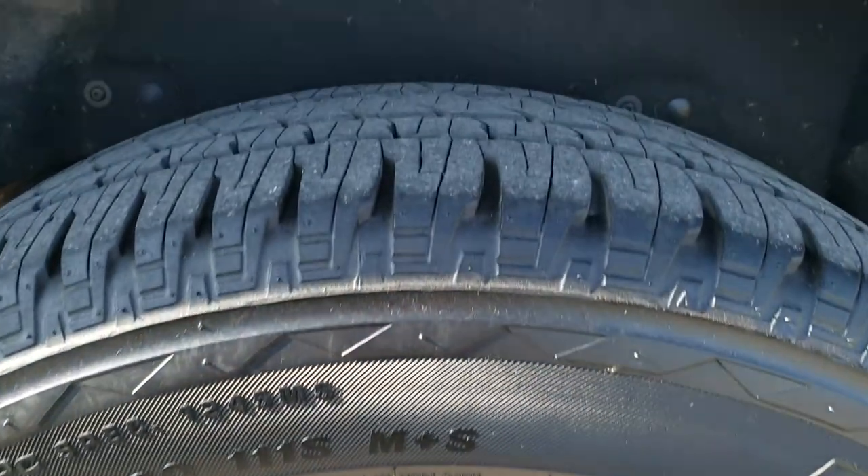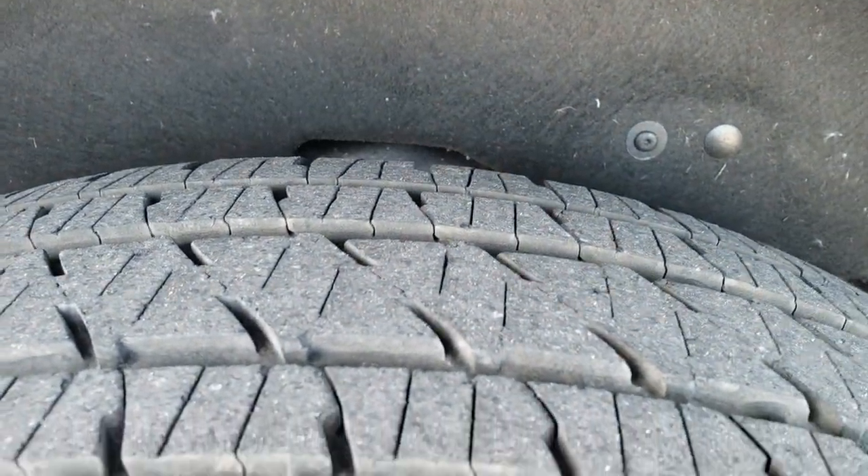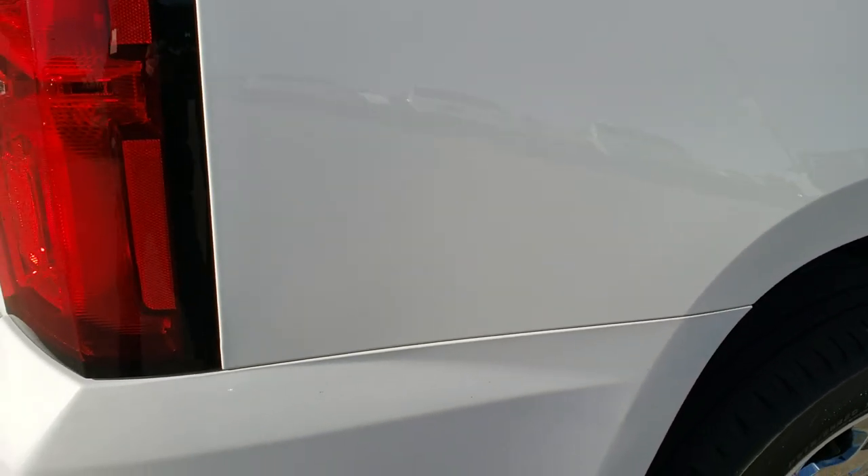The back tires have just as much tread as the front tires, and the rear quarter looks like it's in great shape as well.